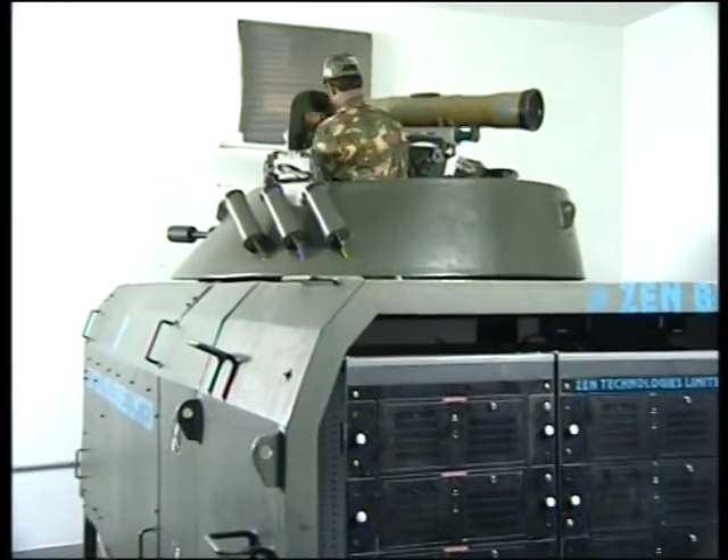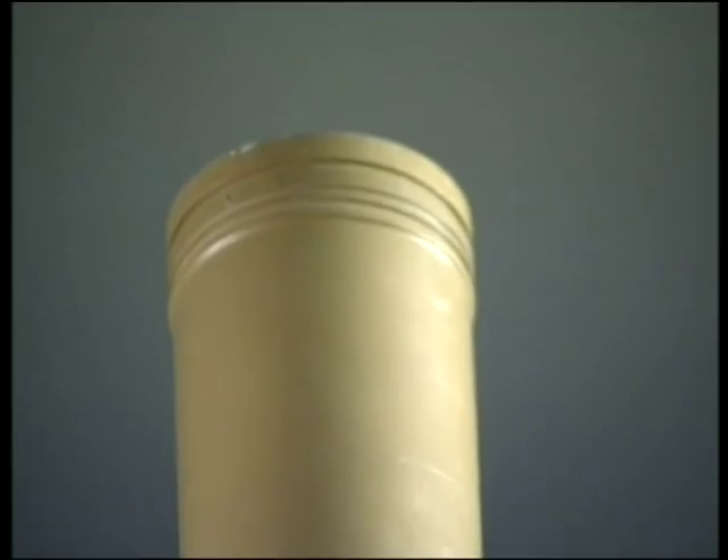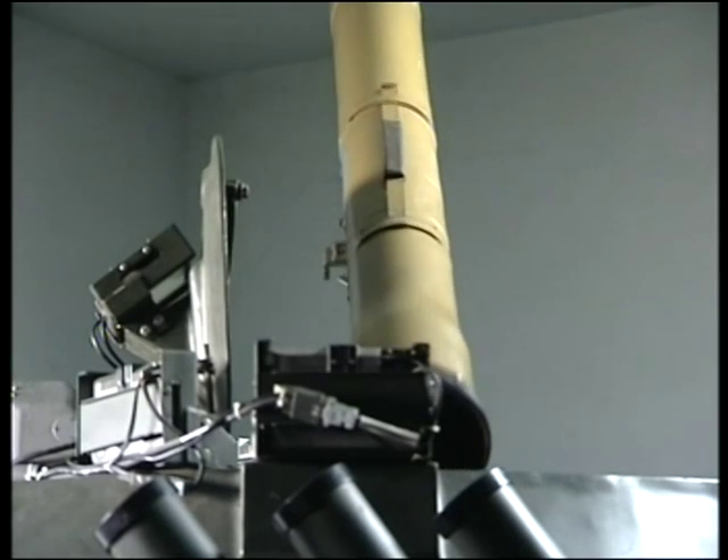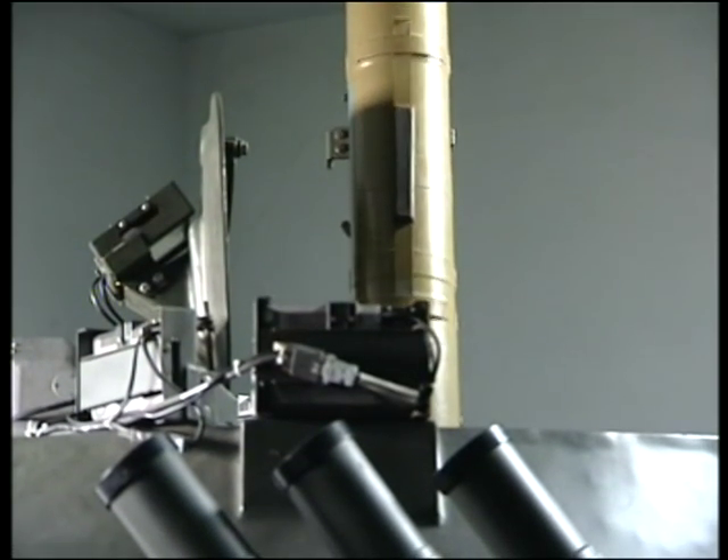Training starts from getting into the vehicle through the hatches. Weight-simulated dummy missiles are provided with the system for practicing the loading and unloading of the missile in the ATGM system.